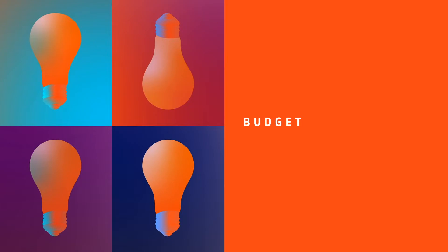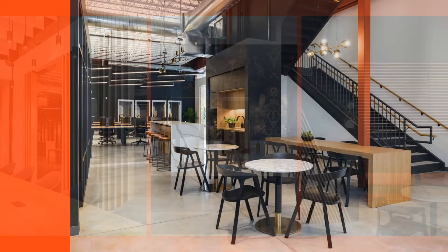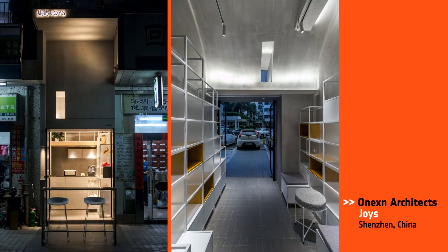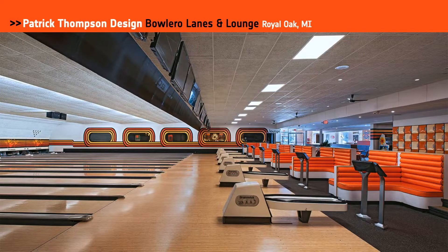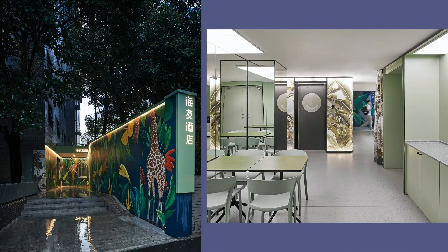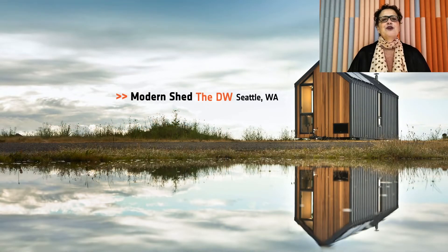Our next category is Budget. Honorees: Modern Out West, File Line Headquarters, Salt Lake City, Utah; Modern Shed, the DW, in Seattle; Onyxen Architects, Joys in Shenzhen; Patrick Thompson Design, Bolero Lanes and Lounge in Royal Oak, Michigan; Vermilion Zoo Design Group, the High Inn Hotel in Shanghai. And our Best of Year budget goes to The Modern Shed, the DW — the Dwelling on Wheels. It's a beautiful self-contained space big enough to call home, yet small enough to take anywhere. Congrats.